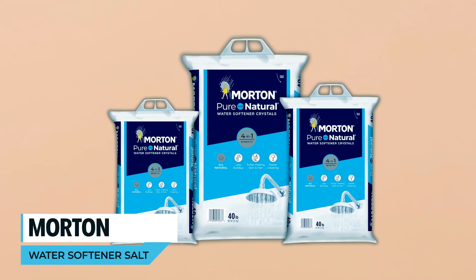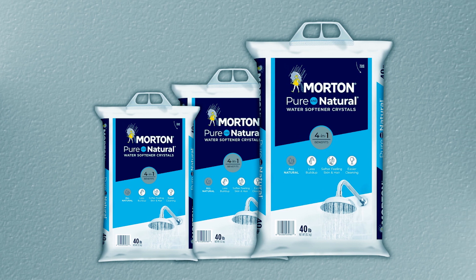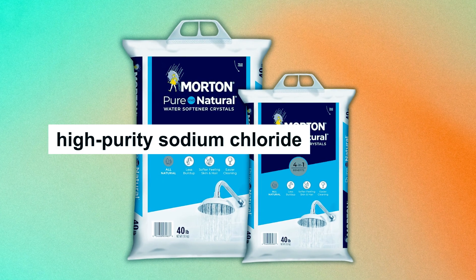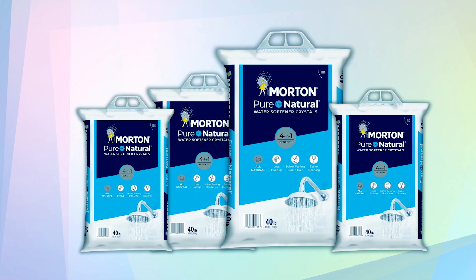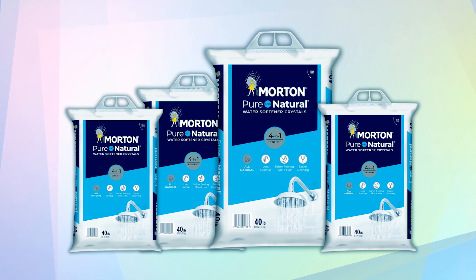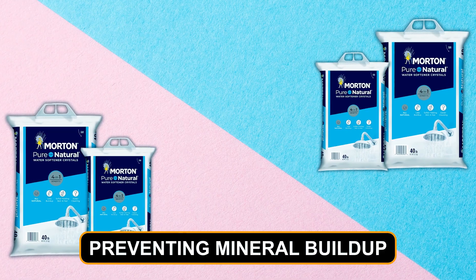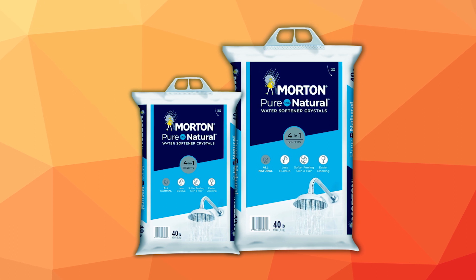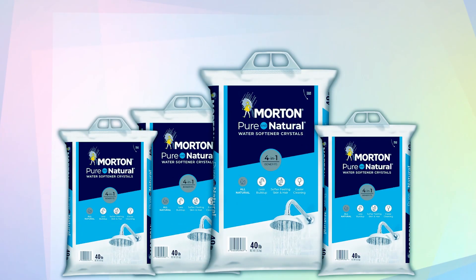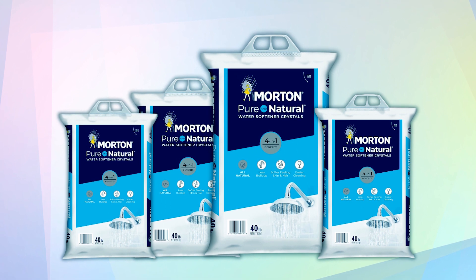Morton Water Softener Crystals. The Morton Water Softener Crystals offer a pure and natural solution for water softening. This 40-pound bag contains high-purity sodium chloride, providing an effective remedy against hard water issues. This solar salt, harvested naturally from saltwater, works seamlessly in all water softeners. Its all-natural composition aids in preventing mineral buildup in water heaters and plumbing, enhancing the efficiency of soaps and detergents for cleaner, softer laundry and spotless dishes.